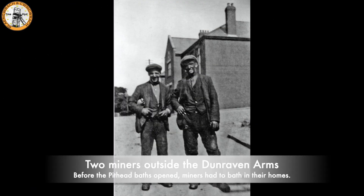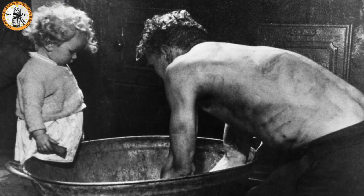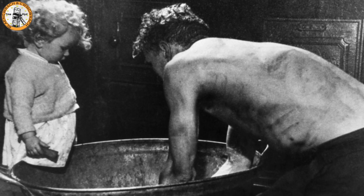Two miners making their way home at the end of the shift, probably before 1939 when the pithead baths opened. When they got home they would have had a bath in a tin bath, similar to the one shown in the photo.